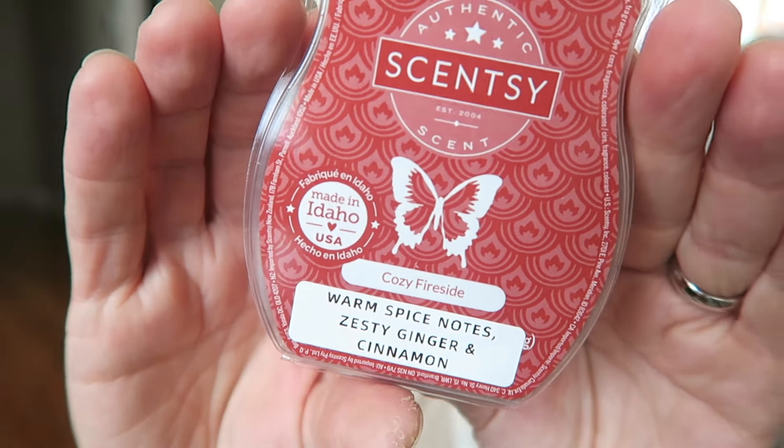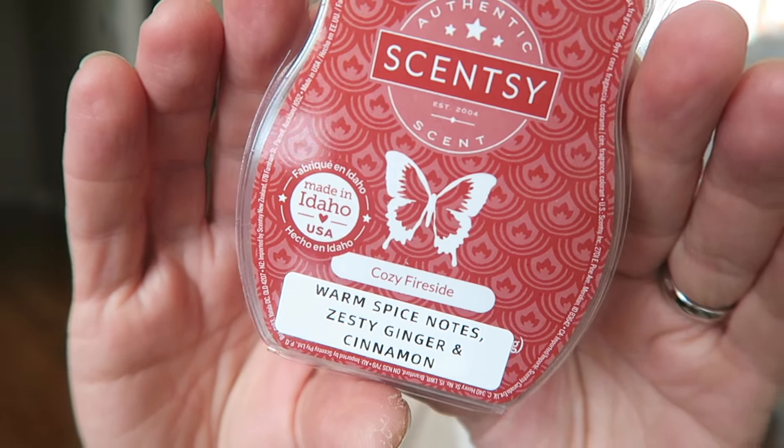Now I'm going to go over my bars — I'm just going to give you a quick overview of what I have. First up we have Cozy Fireside. This has been in my club for a while. I love this — warm, spiced notes, zesty ginger, and cinnamon. I have a little label maker from Amazon that I use to print the scent notes on the front of each bar.